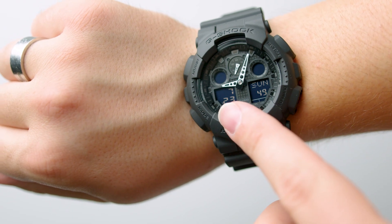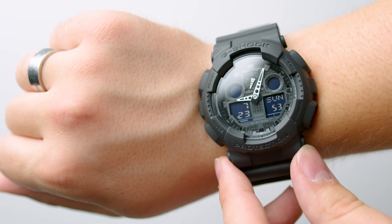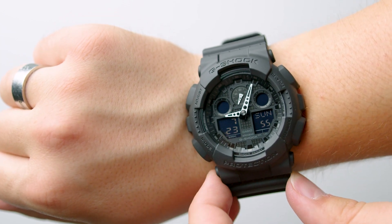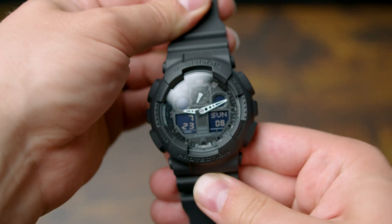Most rugged watches are the kind you don't want to be caught wearing in public, but the great thing about these G-Shocks is that they look really good in most casual settings. It's not a formal watch by any means, but it's pretty great for pretty much any casual setting.